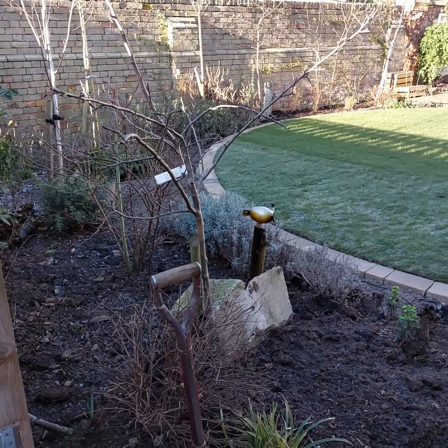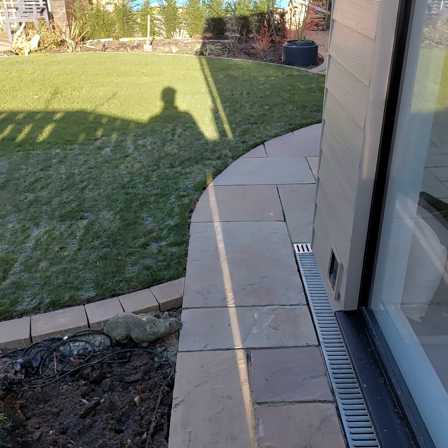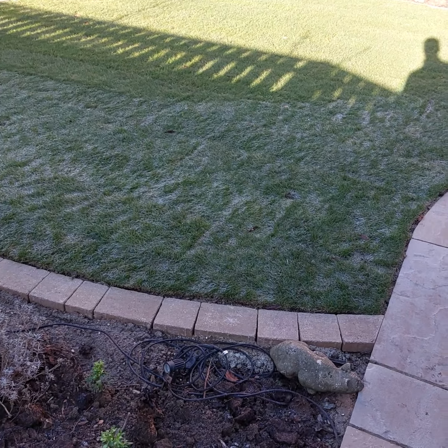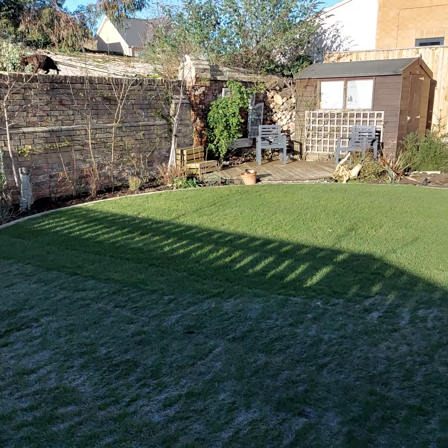All these beds are generally filled up with shrubs this time of the year — they're just a little bit cut back. We've got a sandstone autumn brown here mixed in with the harvest blend of Marshall's sets, which goes all the way around the lawn area.